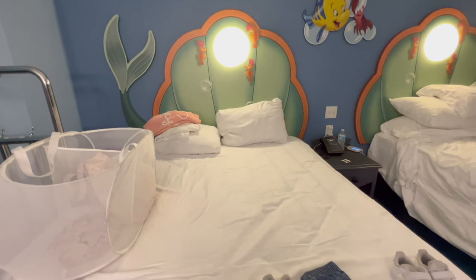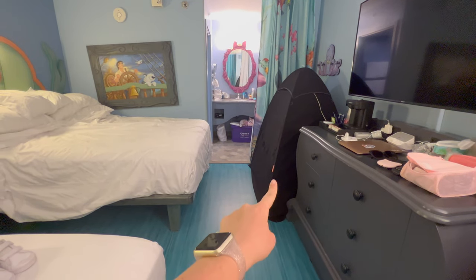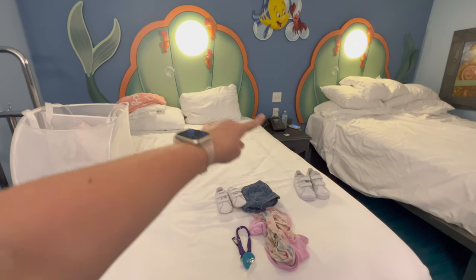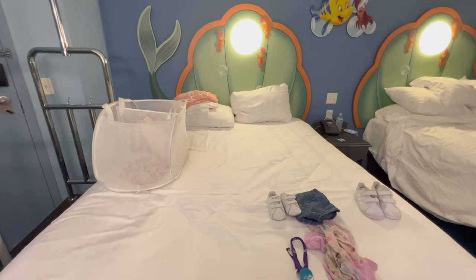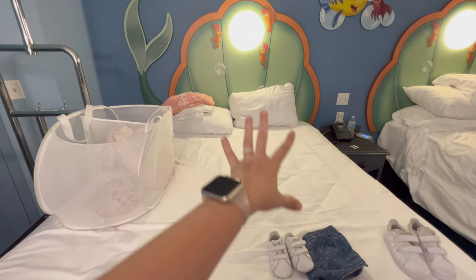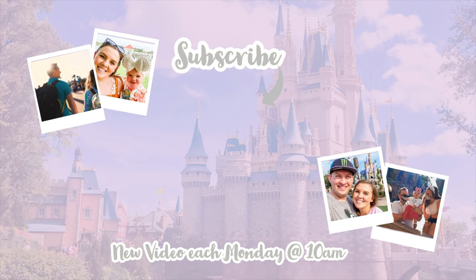I hope you guys enjoyed this little room tour! Even though it was a hot mess, if your room looks like this, put a thumbs up emoji in the comments. If you enjoy tips, tricks, and hacks for taking toddlers to Disney and Disney planning tips, be sure to click the red subscribe button. If you enjoyed the video, click the thumbs up button and I will see you guys on the next one — bye!